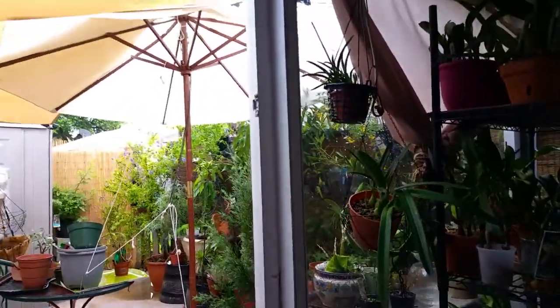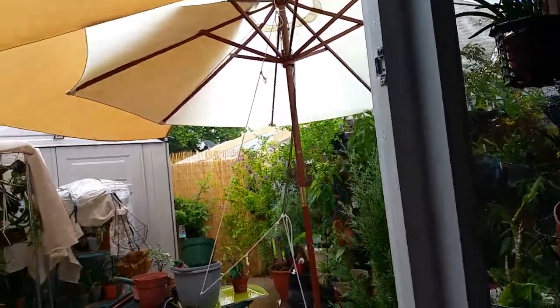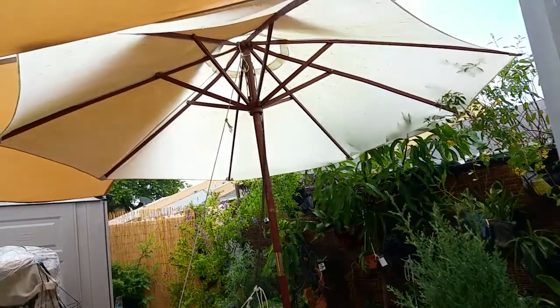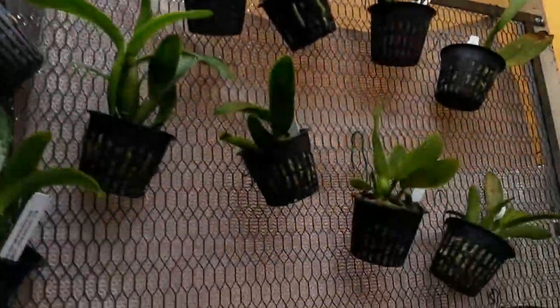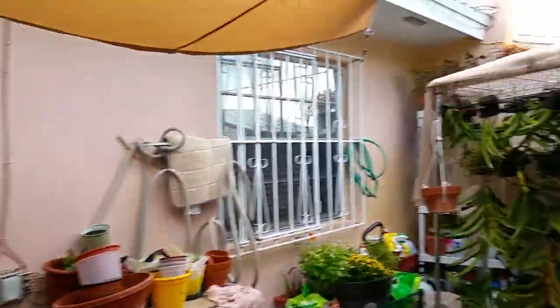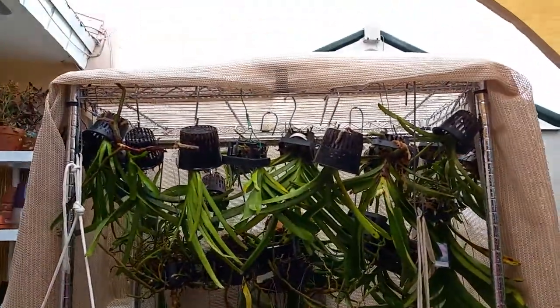Good afternoon, orchid-loving YouTubers! It's a little rainy and cloudy here in South Florida, but I don't mind the rain. This is a little quick update on my ailing vandas.